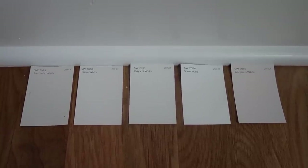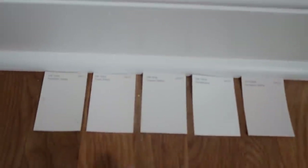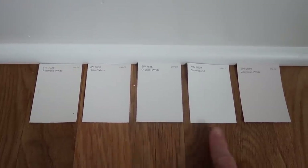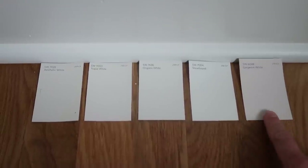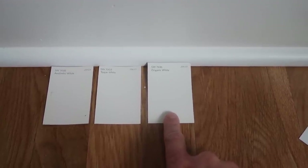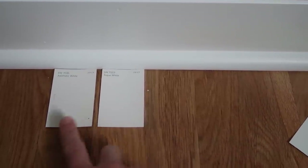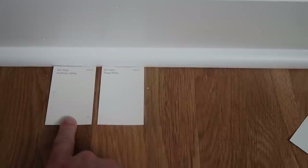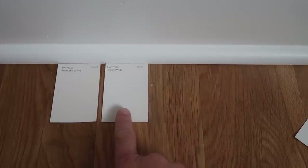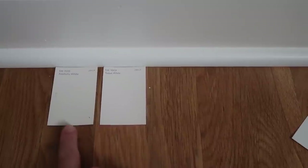So I went to Sherwin Williams this morning and got some paint swatches. I love to put the paint swatches up against the flooring and the trim because those are the things they're going to be against anyway. What I got was Aesthetic White, Toque White, Origami White, Snowbound, and Gorgeous White. I decided this one is too pink, this one is too white, this one is too gray — actually in person it doesn't look like it on camera, but it's a little too gray. It was really between Toque White and Aesthetic White. I've used Aesthetic White in every room of my previous home and I freaking love it. I wanted to try to branch out and do something different, but I felt very drawn to this still. Toque White is a really pretty choice as well, but I'm going to go with Aesthetic White.